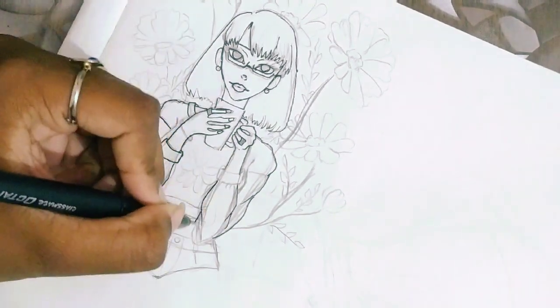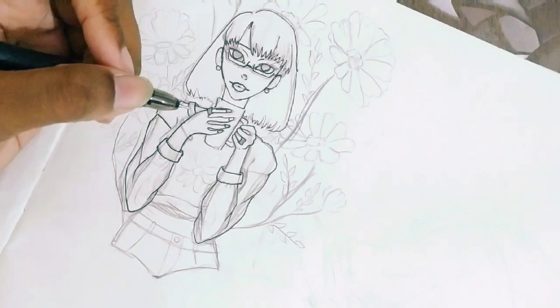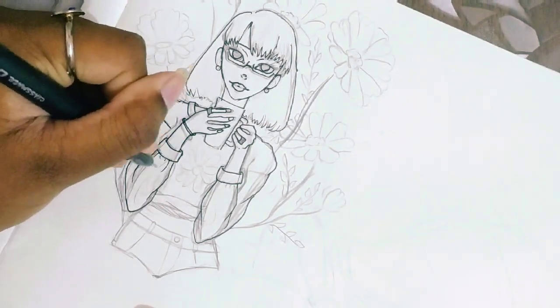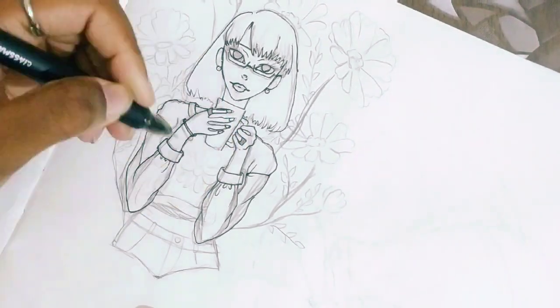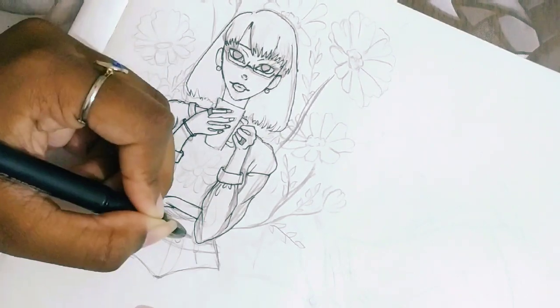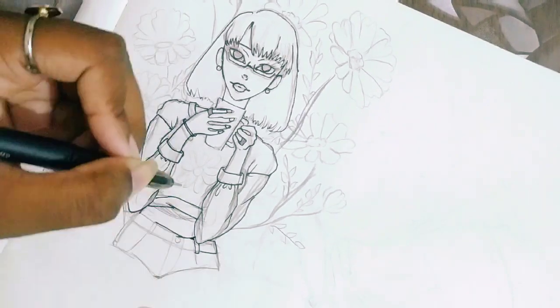My mom's relatives — meaning my mom's brother, his wife, and his children — came to visit us that time of the year. And I went to participate in the competition. I'm gonna show you the drawing here; you can witness it on the screen.